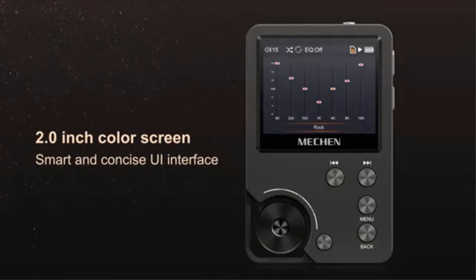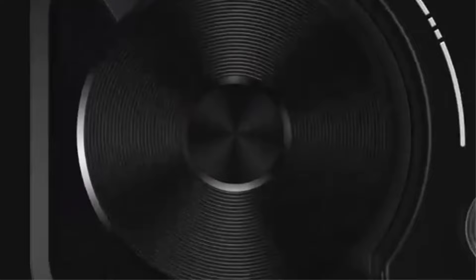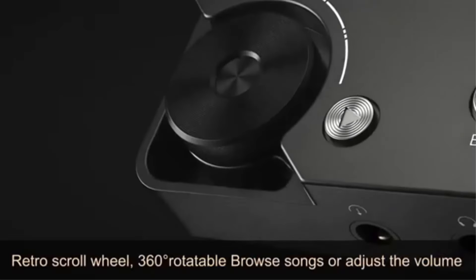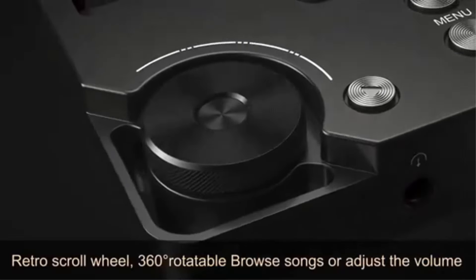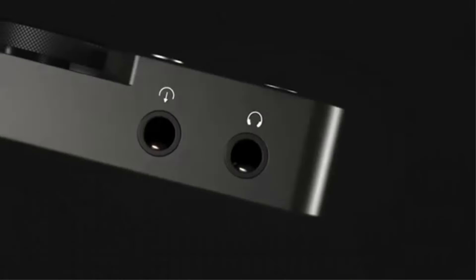The M30 also includes a user-friendly interface, supports album cover display, and is backed by a 30-day return policy and a one-year exchange service, making it an ideal choice for those prioritizing sound quality in a portable device.